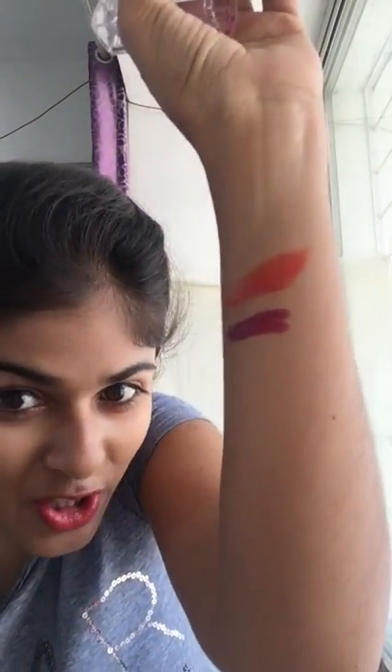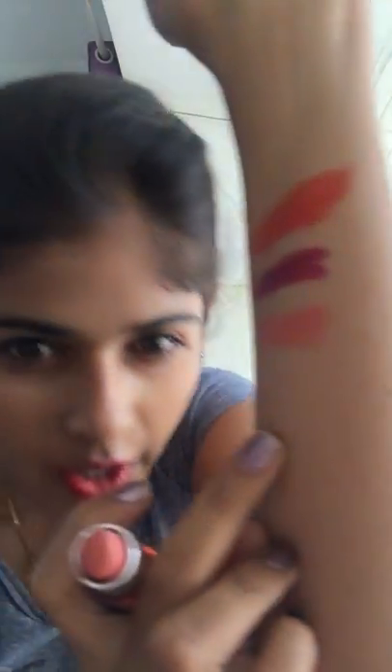This one is from Maybelline — super affordable, I got it from Nykaa. It's in shade M303, Maybelline New York Color Show Creamy Matte Lip Color. The only problem is it didn't suit my skin tone since I'm wheatish in color — when I applied it, my lips looked like they were protruding. So I'd suggest if you want to buy a lipstick online, pink or red shades are fine, but for nude shades, go to a shop and try them before buying.